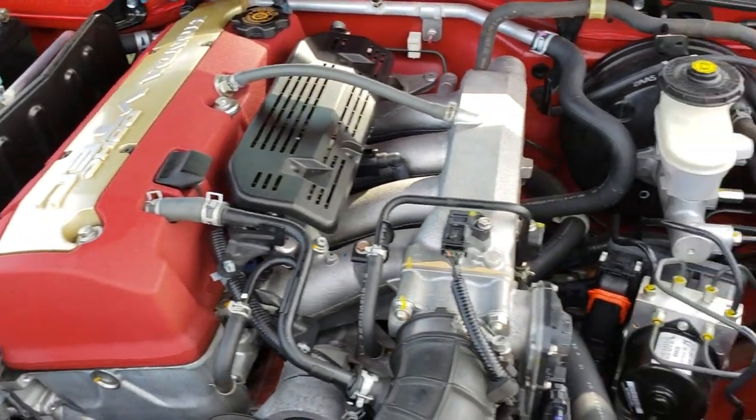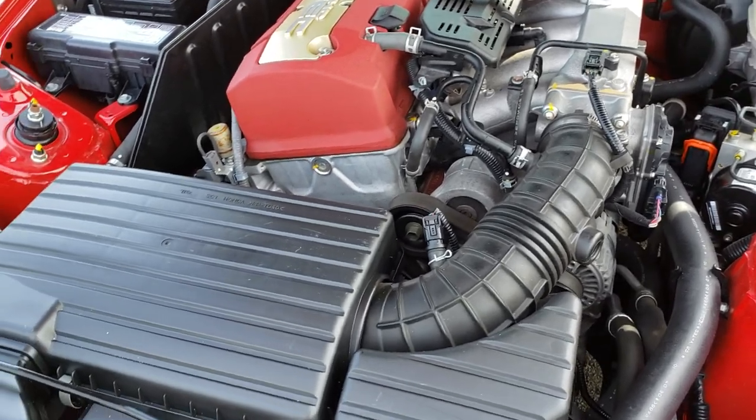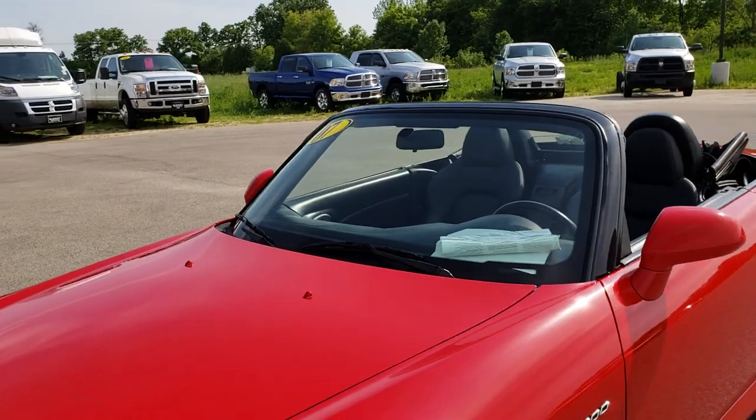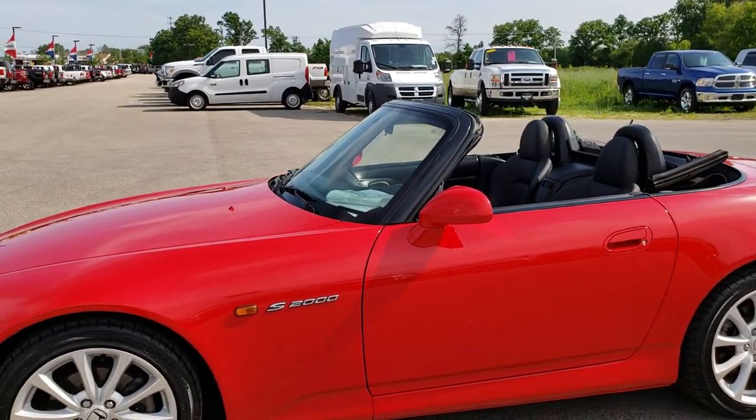This vehicle has been fully safetied and inspected by our service shop. It has a fresh oil and filter change. All the fluids have been checked and topped off. It has two brand new front tires and good tread on the back. This car is 100% ready to go.